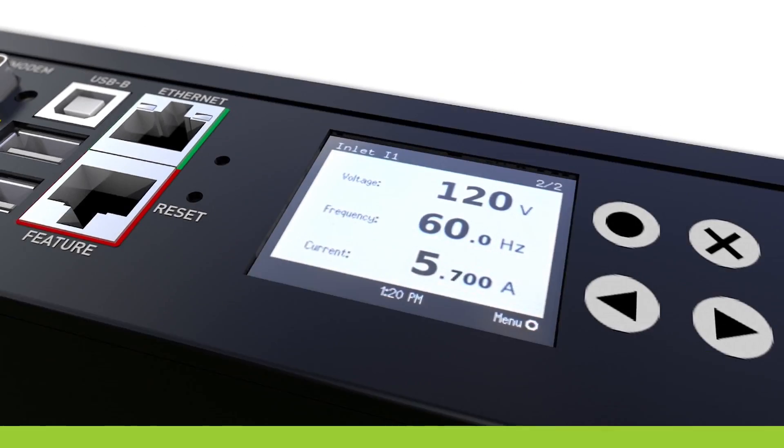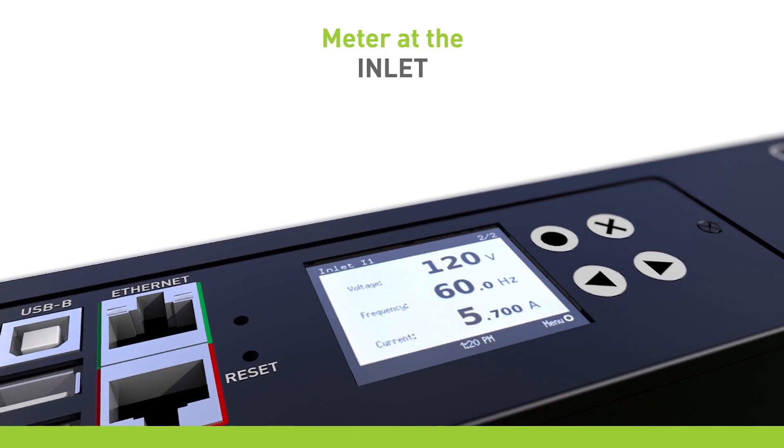With Raritan PDUs, you can meter at the inlet, which provides a view of power usage and capacity at the cabinet level.